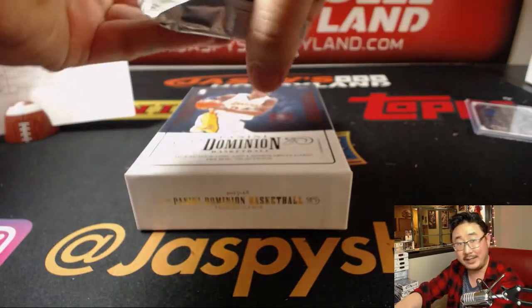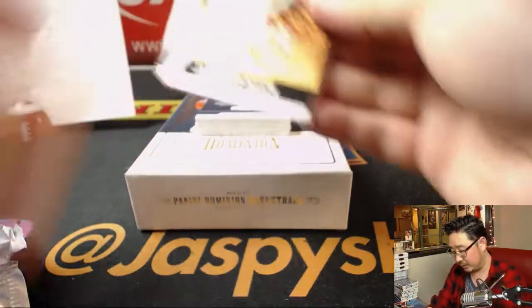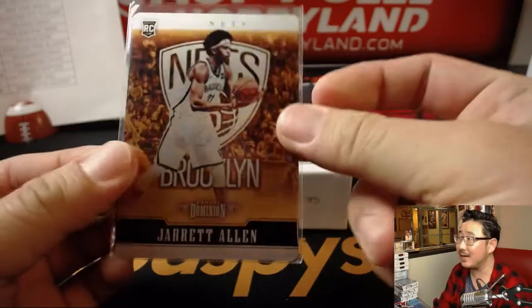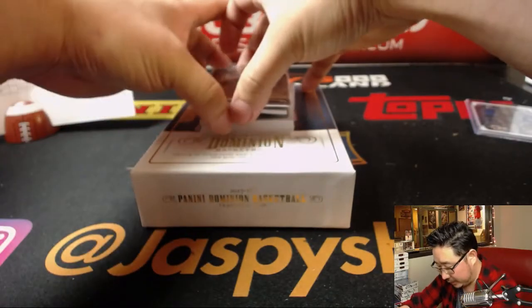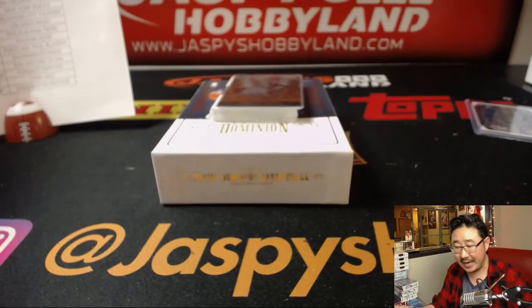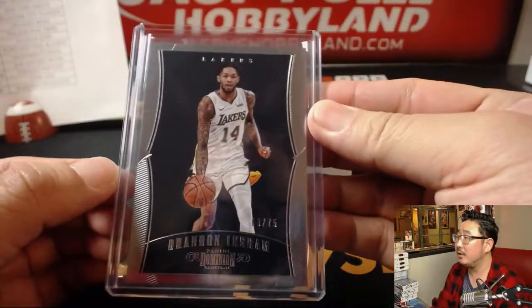Nancy needs a big hit out of here. We're going to start off with Jarrett Allen, so good luck to her — good luck to everybody of course. Jarrett Allen, 10 out of 10 — nice, Nets, goes to Paul Harris. He's going to help us slow play some of these hits. Brandon Ingram, Lakers base card, 18 out of 75 for Nancy and the Lakers. Brandon Ingram had a nice season for the Lakers.